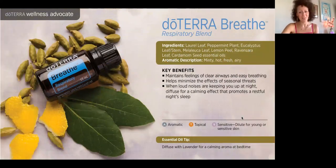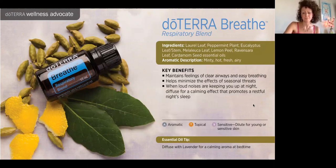Breathe oil — their respiratory support blend — contains peppermint, eucalyptus, lemon, and cardamom. This is an oil we don't take internally, but we can diffuse it and use it on our chest when working out or doing yoga. It's great for sleep — you can use it on the tops of the feet where the lung channel is, or right on the chest in the diffuser. When you elevate your oxygen flow, your sleep gets deeper. It also reduces seasonal threats because it contains melaleuca, and it's very invigorating.